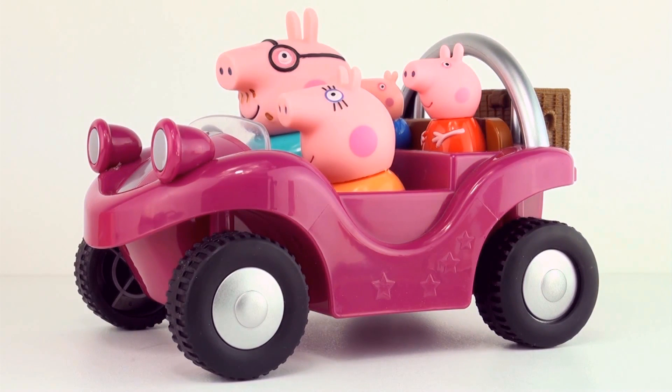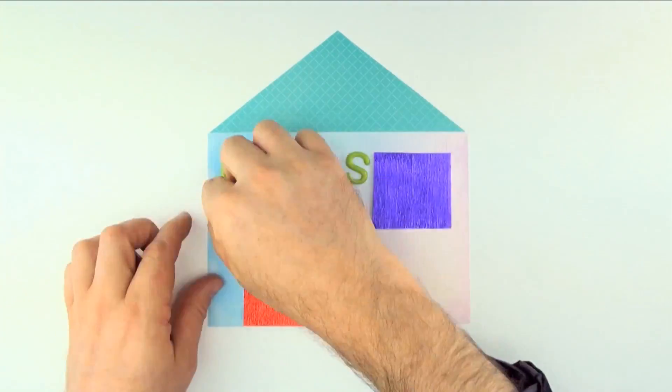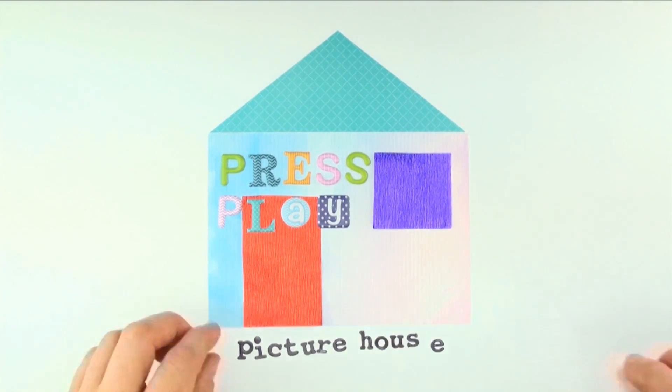I wonder which is the fastest car of the two. Which do you think was the fastest car — Peppa's purple adventure buggy or Peppa's little red car? Let us know in the comments below. Like this video and don't forget to subscribe to Press Play Picture House. See you next time. Bye!